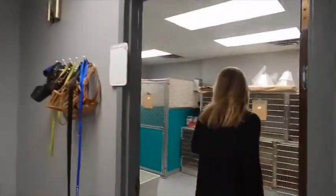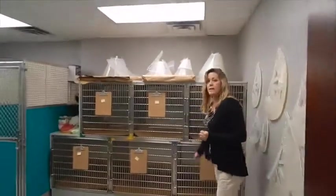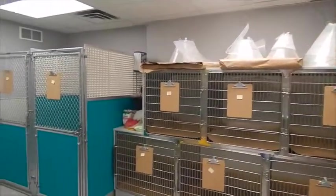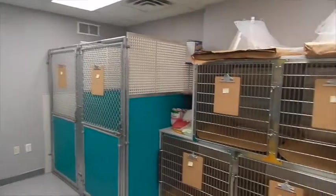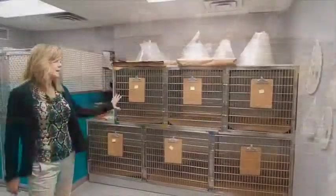During our surgery days most of the activity happens back here. This is our canine holding area. All of the dogs that are checked in during our surgery days come into this room.